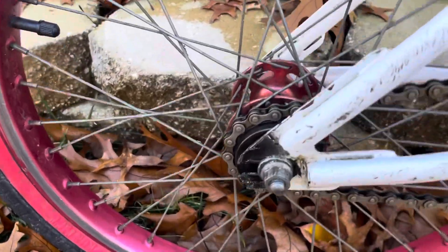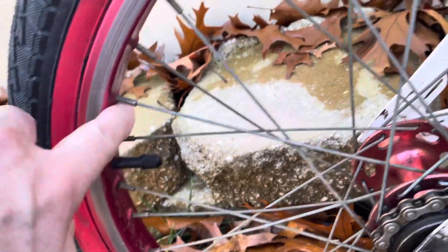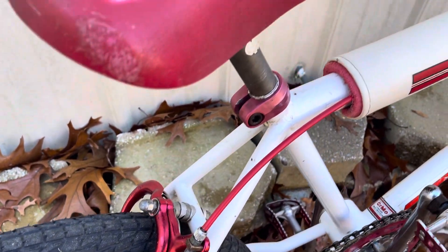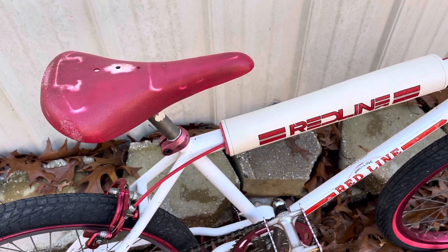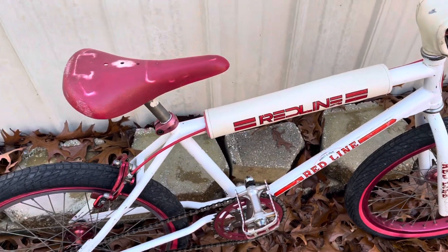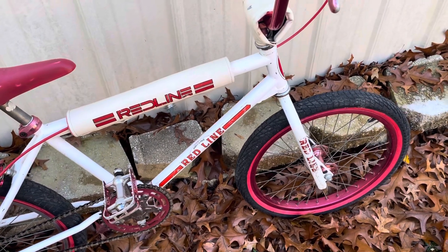It's got Araya wheels — you got to clean them up — and Sun Suez hubs. Literally this is the way I would have wanted this bike when I was a kid, hands down. The only other thing cooler to me were the nickel-plated bikes with either blue or red anodized parts on them. Some had gold.